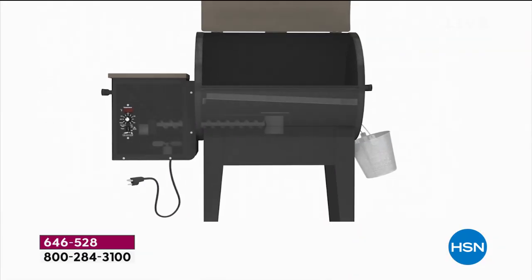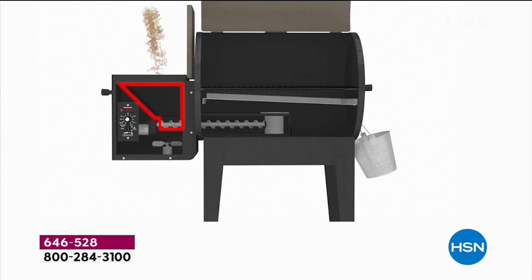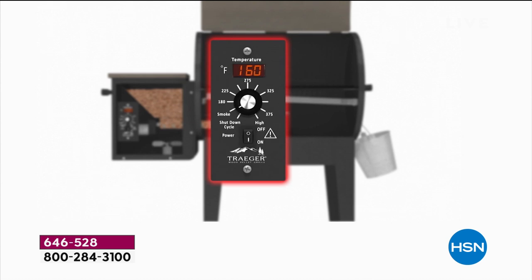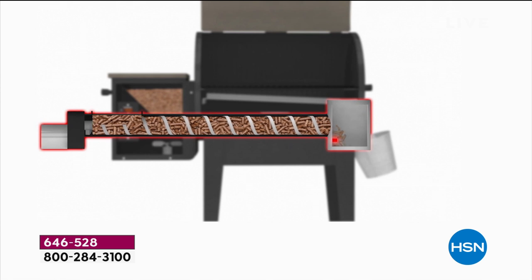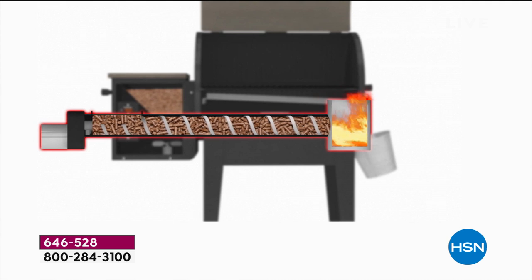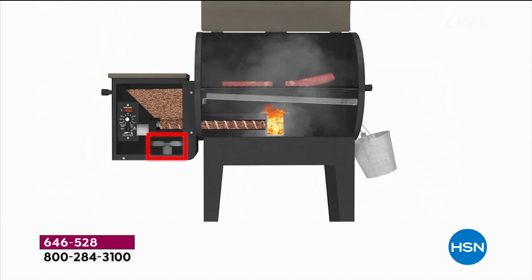The pellets get pulled through the auger to the hot pot, and the auger delivers just as much as you want — a little or a lot — depending on what temperature you set on the dial. 160 for low and slow, 450 for hot and fast. That delicious smoke envelops all of your food because we've got an angled drip pan in there. Nobody has a charcoal grill or a propane grill that they can set the temperature to exactly the way they want it to cook.